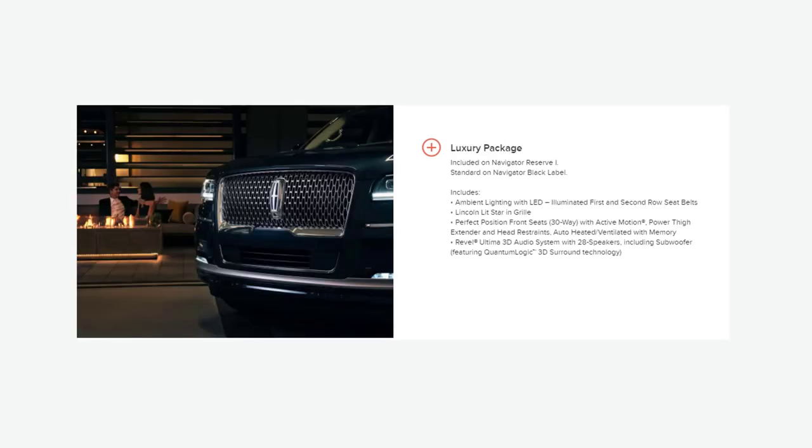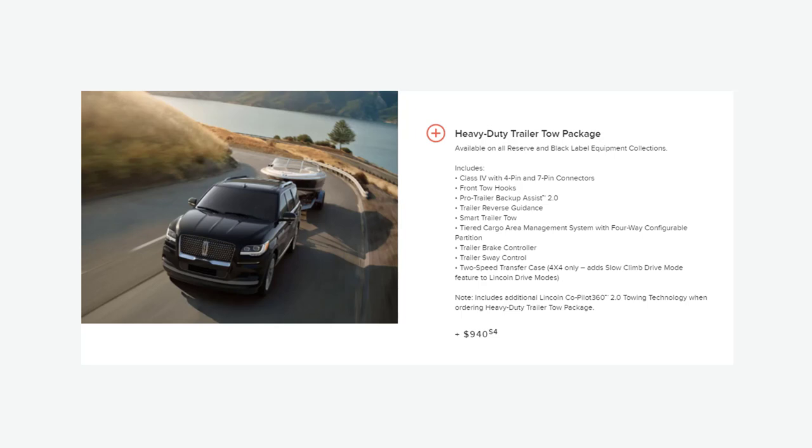There's also the luxury package that appears to be the same as the Reserve One equipment group. And then lastly, there's a very robust heavy-duty trailer tow package. It ensures maximum towing capability and convenience, with a class 4 hitch with 4-pin and 7-pin connectors, front tow hooks, pro trailer backup assist 2.0, trailer reverse guidance, smart trailer tow, tiered cargo area management system with 4-way configurable partition, trailer brake controller, trailer sway controller, and a 2-speed transfer case on 4-wheel drive models.